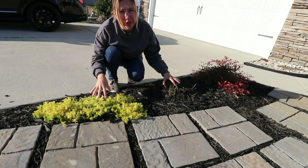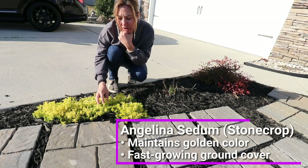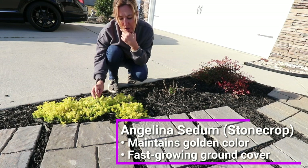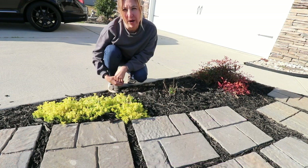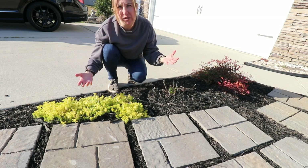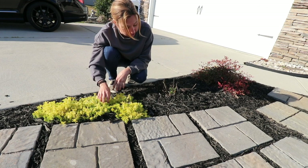I have two little cuties right here. This one is the Angelina sedum — a lime green succulent that is super easy to grow. It is a great ground cover; I have it in pots, in little containers, and multiple places in the yard. Just an awesome, easy-growing succulent.